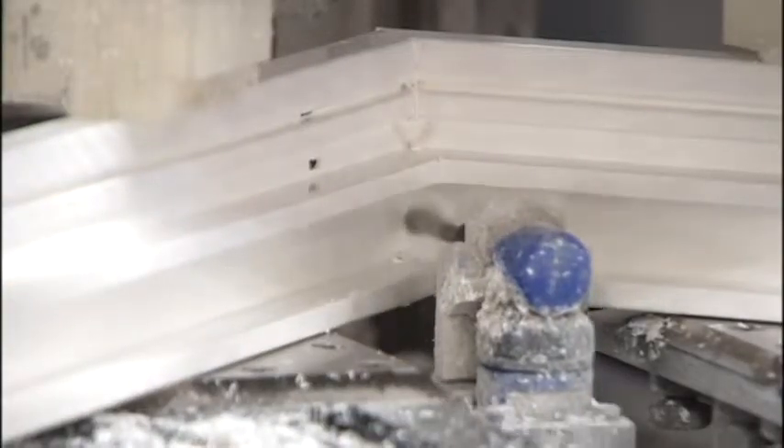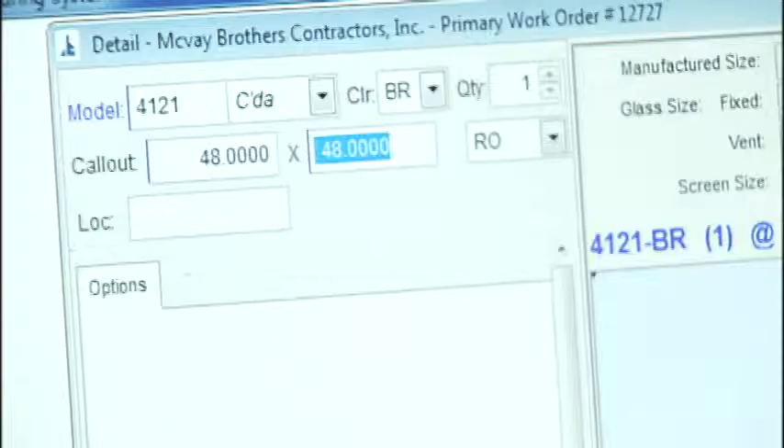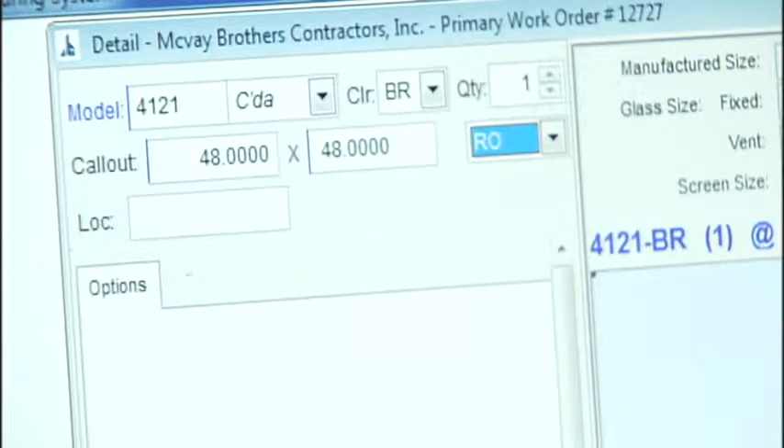We're specifically building windows for him that day. Coeur d'Alene Windows makes about 250 a day. It starts with an ordering process they made easy by designing their own software. He could be out on the job site — as long as he's got internet access, he can enter in that window order and send it over to us.